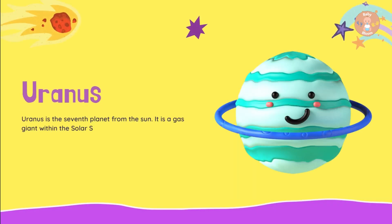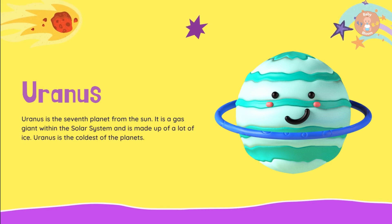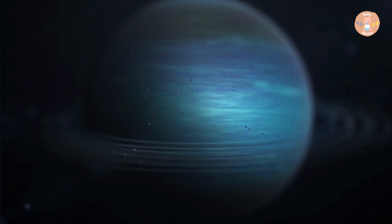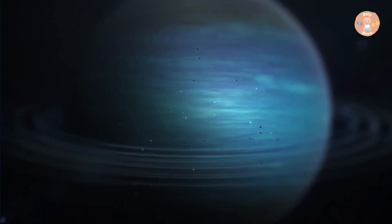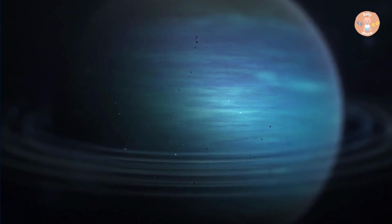Uranus is the seventh planet from the Sun. It is a gas giant within the solar system and is made up of a lot of ice. Uranus is the coldest of the planets. It has 27 moons and can be seen from Earth.